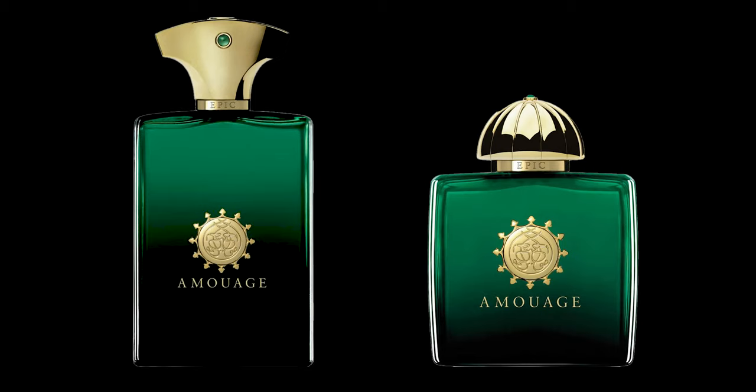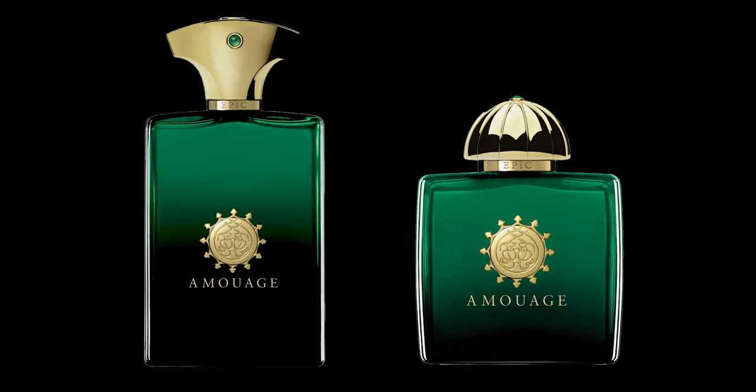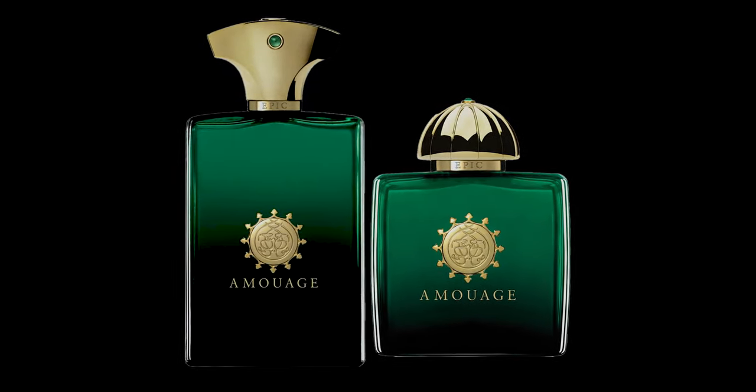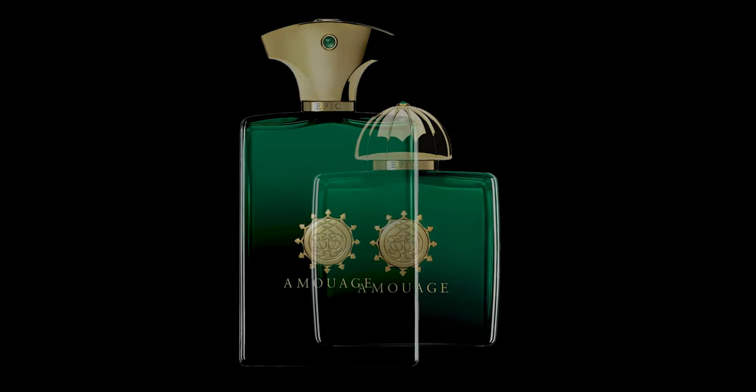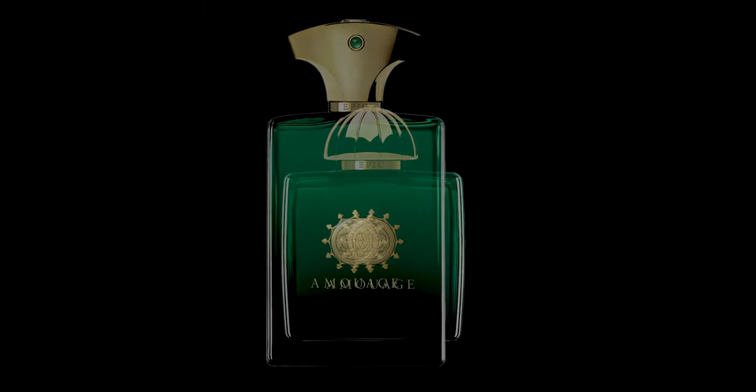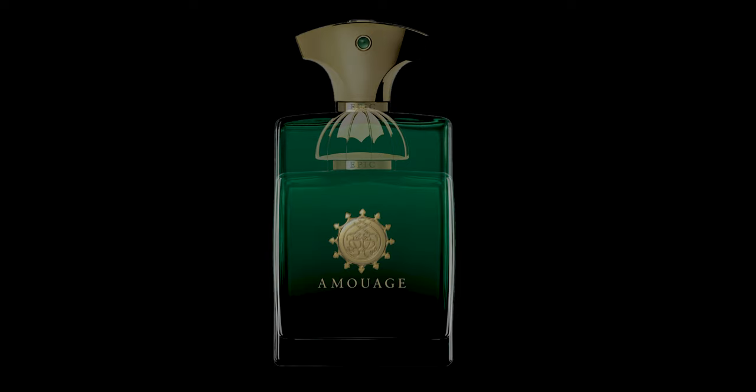What Amouage has done here is they've created a silhouette — meaning that if the man and woman, the husband and wife, the couple, buy each one of these, when you go out together it's like a silhouette of each other. They're using very similar notes, so it's a beautiful blend of the two. And that's a great concept — I love it.